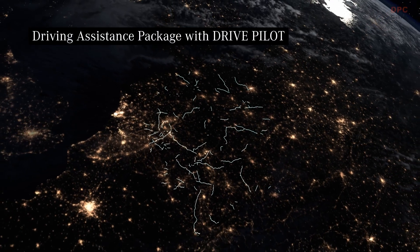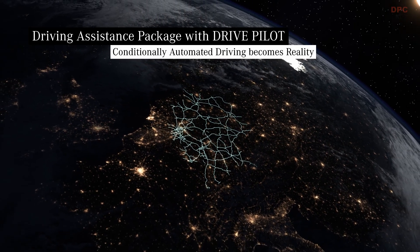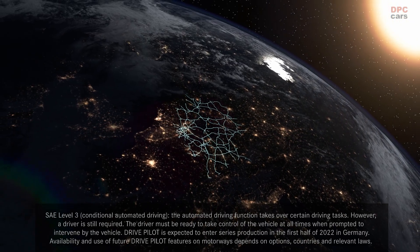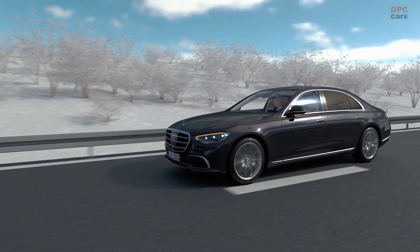Automated driving in Germany is becoming reality. With DrivePilot you can experience the future on over 13,000 km of German Autobahns, with the highest current level of assistance and automation. Modern systems help in many ways to ensure that you reach your destination safely and relaxed.